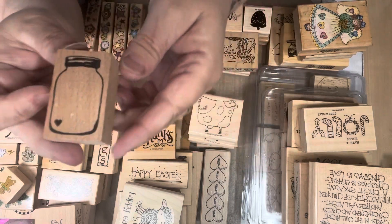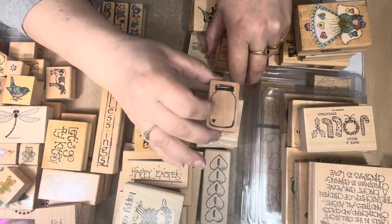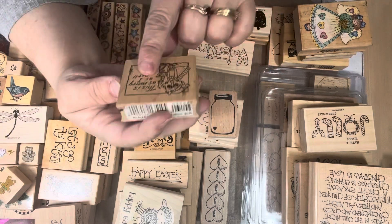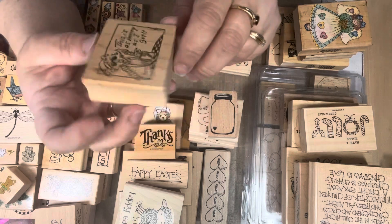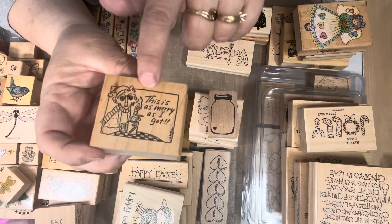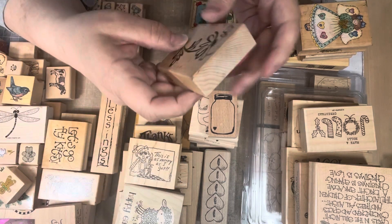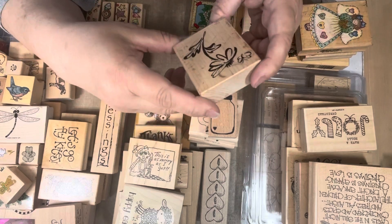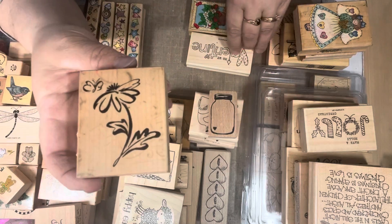This cute little jar doesn't have any markings — I don't know where it came from. This cracked me up — it reminded me of my mom. It says 'As Merry As I Get.' That is exactly my mom; she used to hate Christmas and gatherings and just didn't like to be around a lot of people. This is a 1998 PSX — I thought that was really cute.